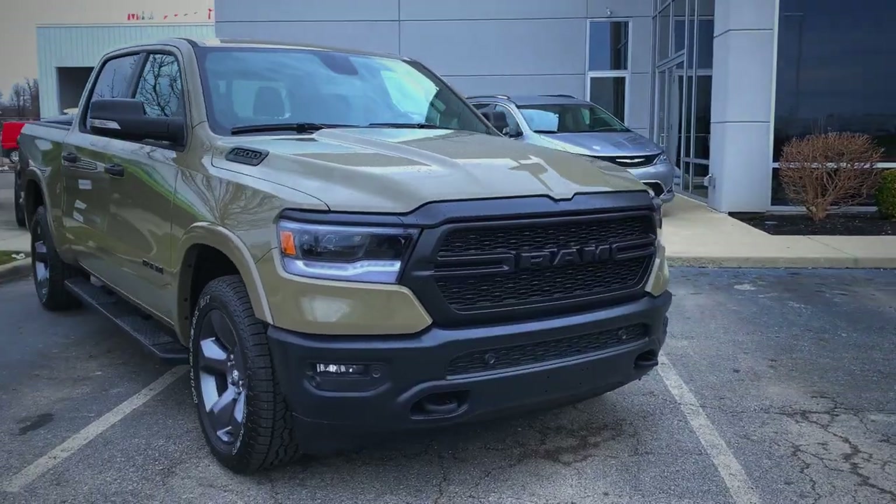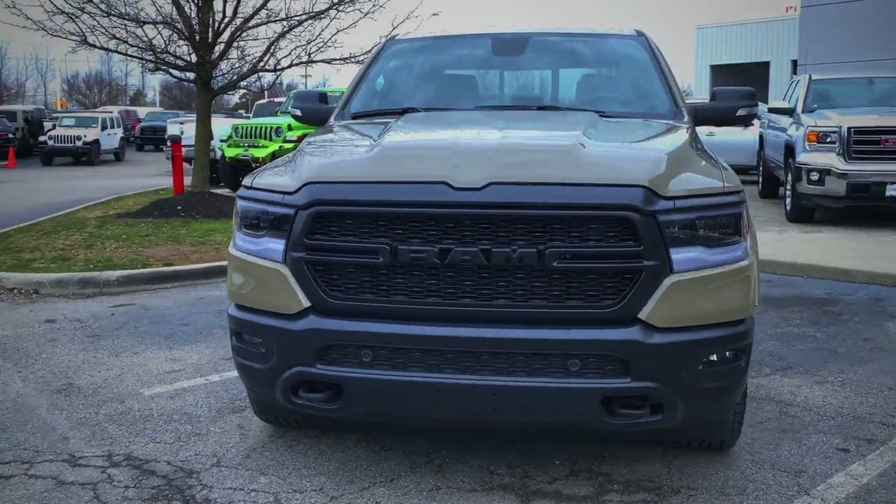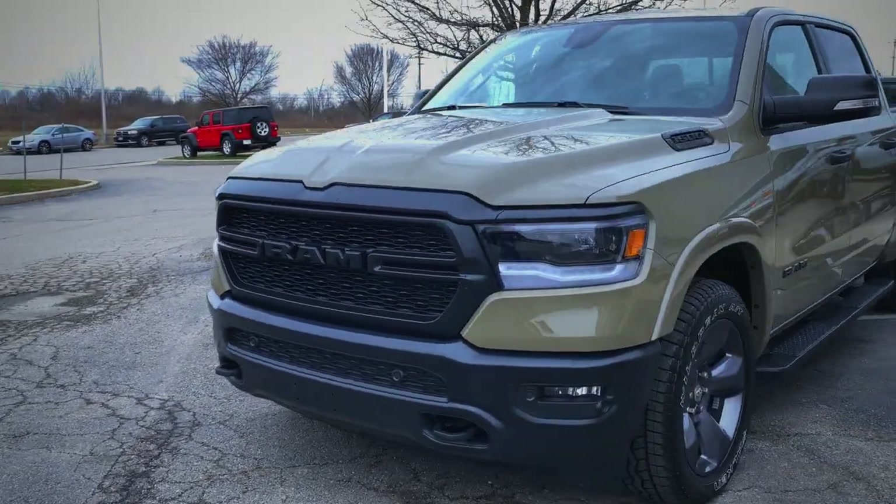From the front we got a blacked-out grille, we have LED headlights, LED fog lights, tow hooks, and sensors.